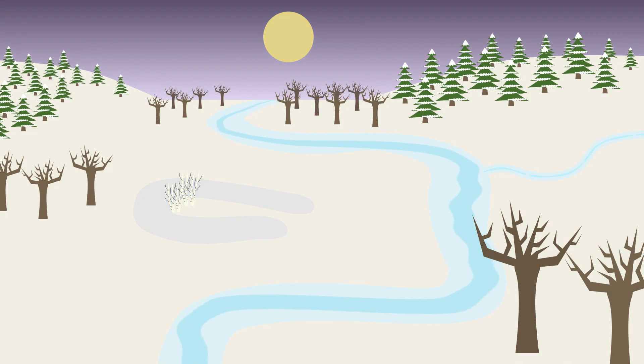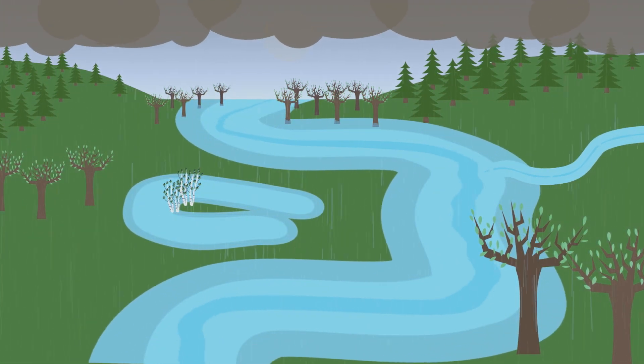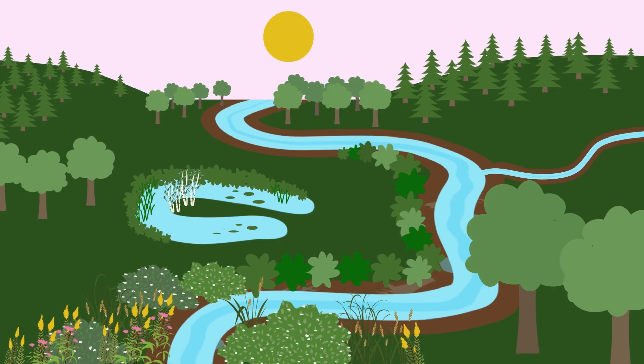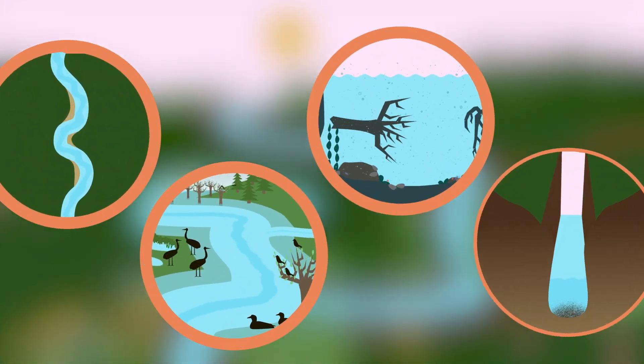Water levels rise and fall a lot as seasons change and precipitation comes and goes. High water can spill over the banks into surrounding floodplains. During drier months, water levels drop, but rarely dry out entirely thanks to groundwater seeping into the channel. Change is a natural and important part of every river.